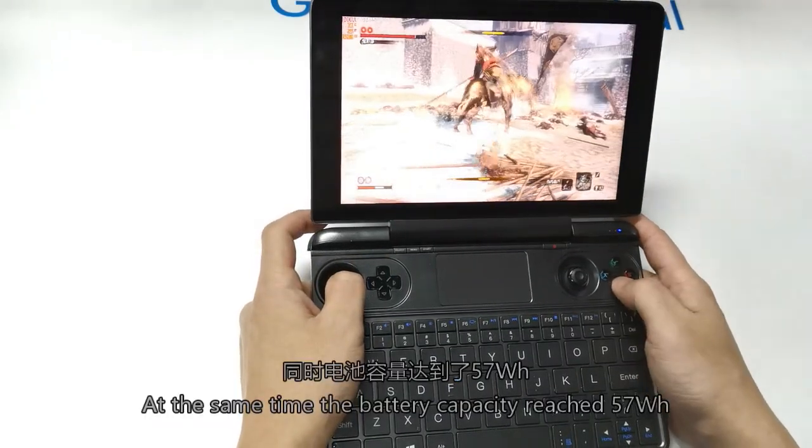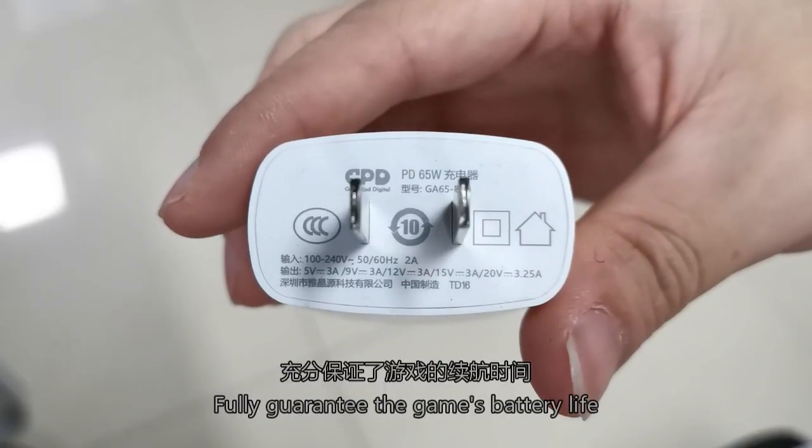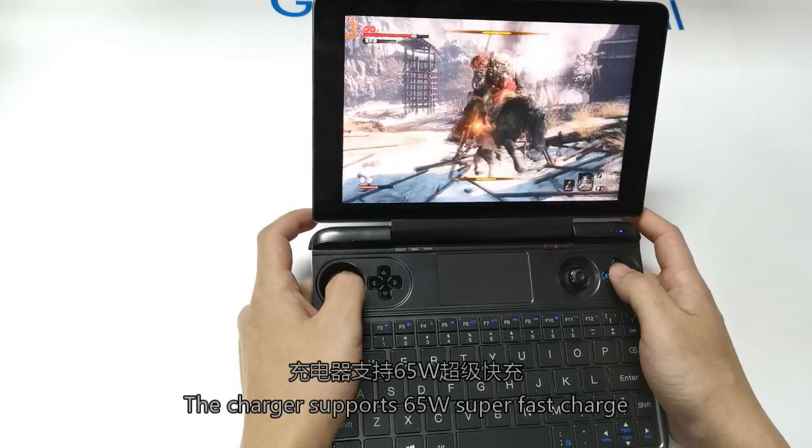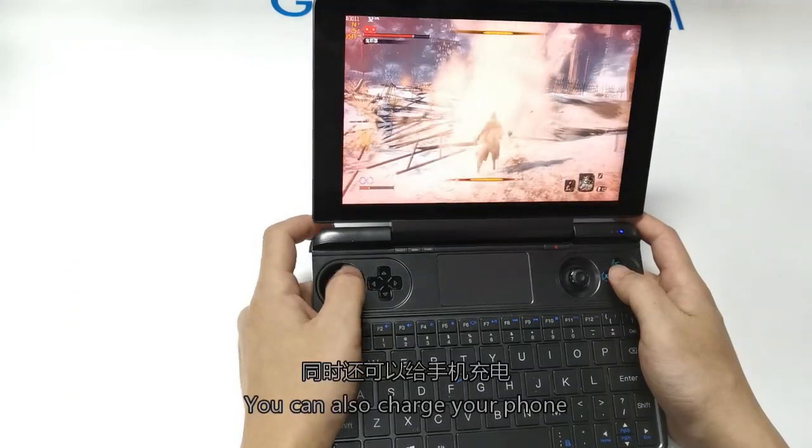At the same time, the battery capacity reaches 57Wh, fully guaranteeing the game's battery life. The charger supports 55W super fast charging and can also be used to charge your phone.